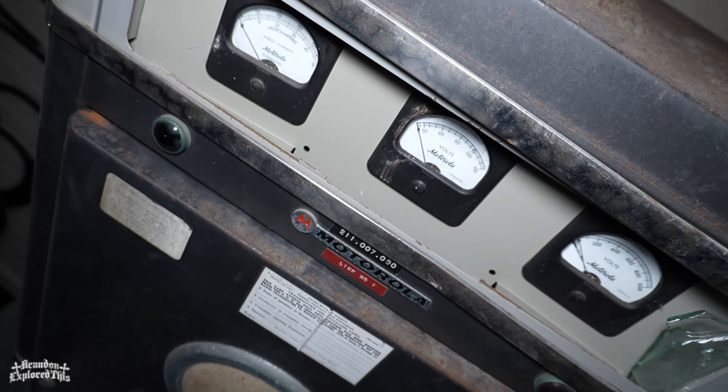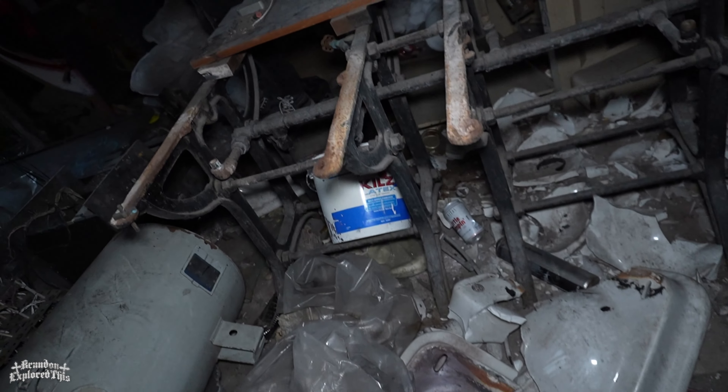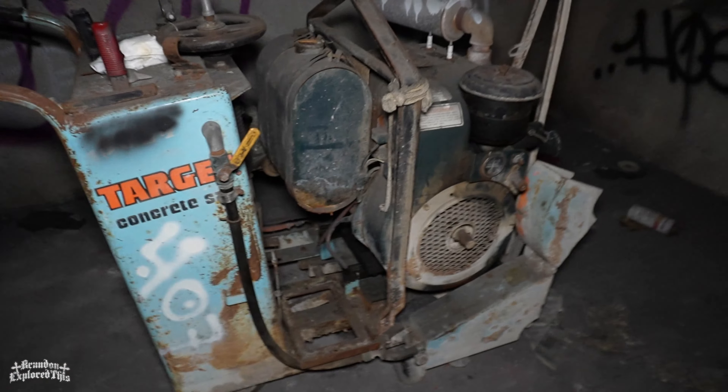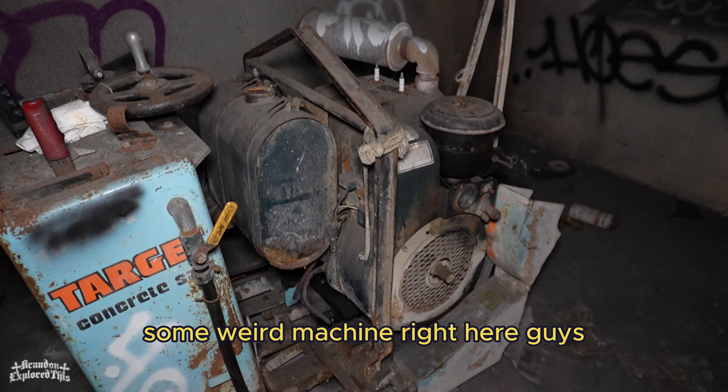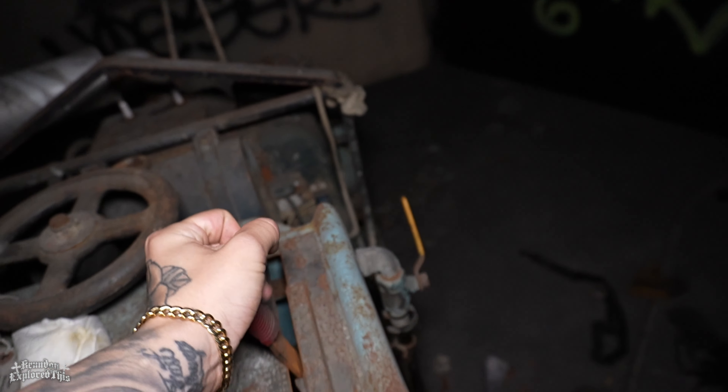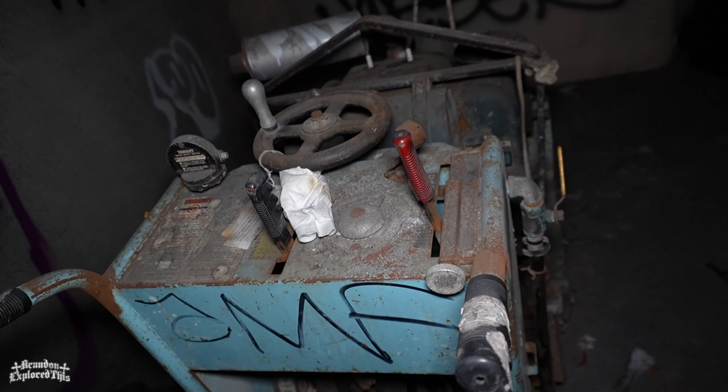Look at this. I'm out of military. Some weird machine right here, guys. I'm just looking at how the light looks right there. Looks pretty cool. Going dark, or just without light?